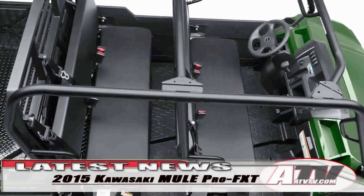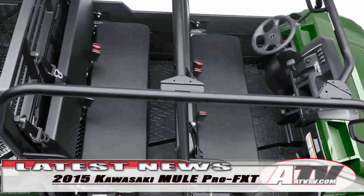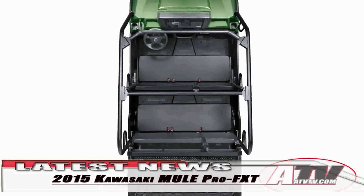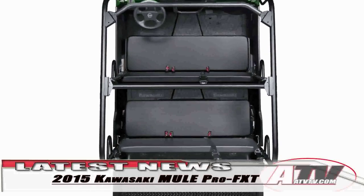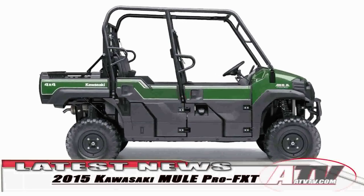The trans-cab layout means that the Mule can seat three across with a bed length of 42.5 inches, or seat six with a bed length of 22 inches. The bed width, no matter what the seating configuration, is 53.5 inches wide.